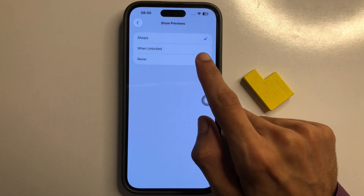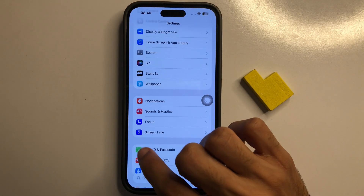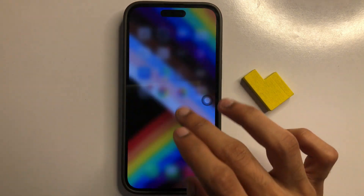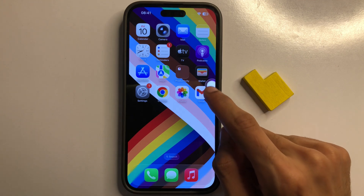After clicking on Always, go back to the Home Screen and refresh your phone. You will see your problem is solved.